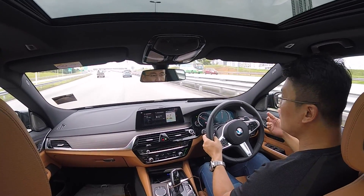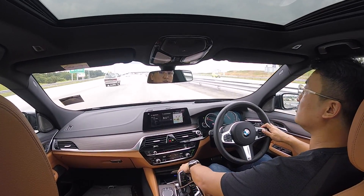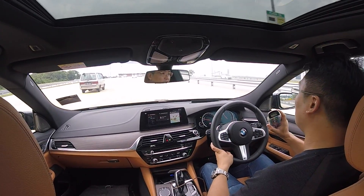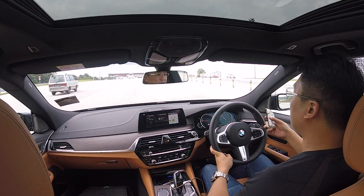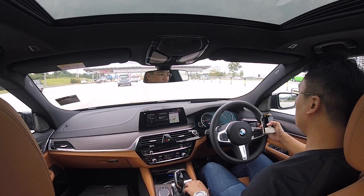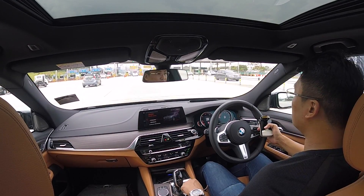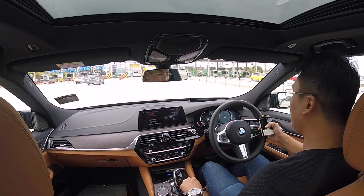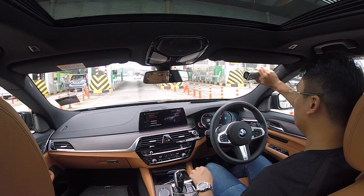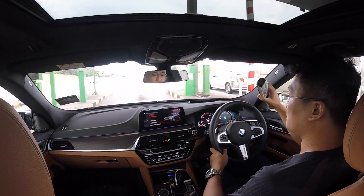These new 2-litre turbo engines, when you are in comfort mode, tend to have a second hesitation before they respond when you put your foot down. The only way to avoid that is to put it into sport mode. I can put it into sport individual as well. But there's no sport plus — it's just sport or sport individual.